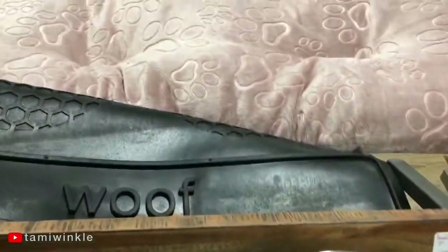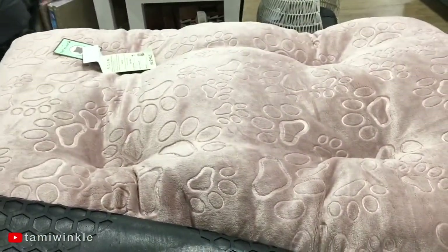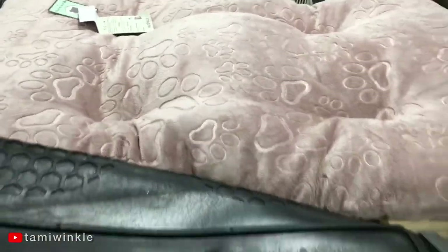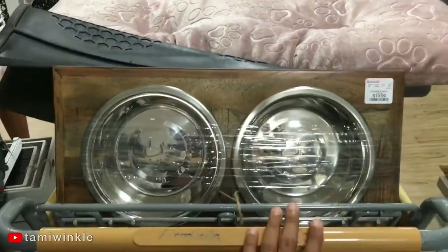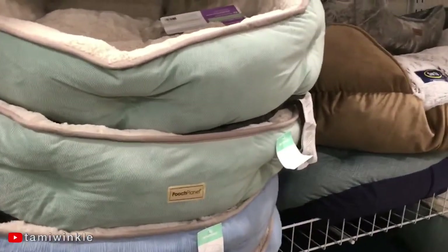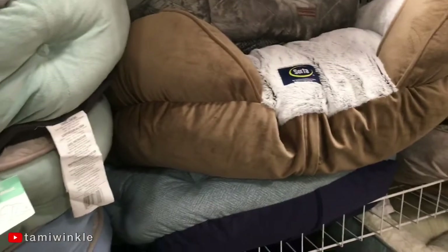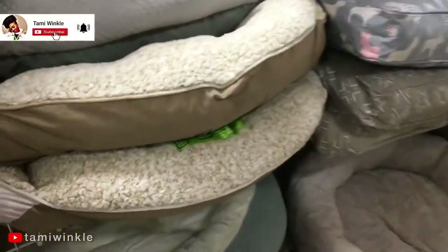A new member of the family is coming soon! As you can see, we are prepared, and by the color you can probably tell it's a girl. All of these beds look very pretty, but it's a very big dog, so they're probably gonna make her hot. That's why all the fluffy, cute, pretty ones won't be right for her — but they're nice to look at though.